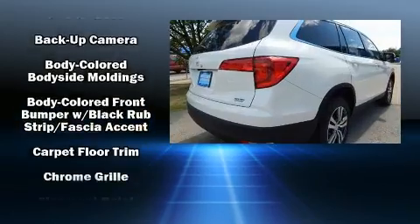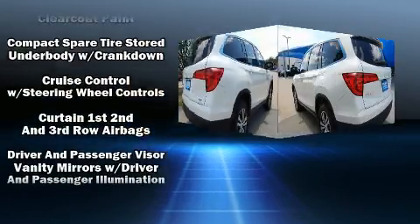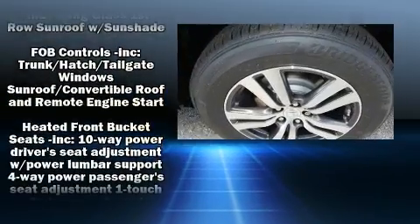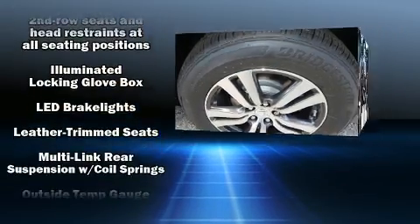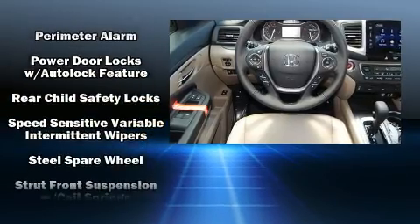Honda also prioritized safety and security with features such as dual front impact airbags, head curtain airbags, traction control, anti-whiplash front head restraint, a security system, and four-wheel disc brakes with ABS. Brake Assist technology provides extra pressure when applying the brakes.